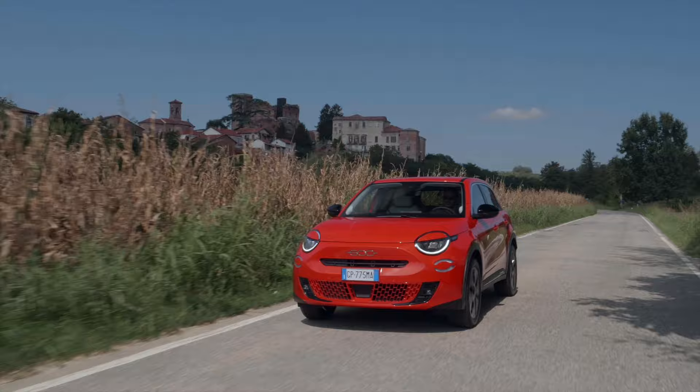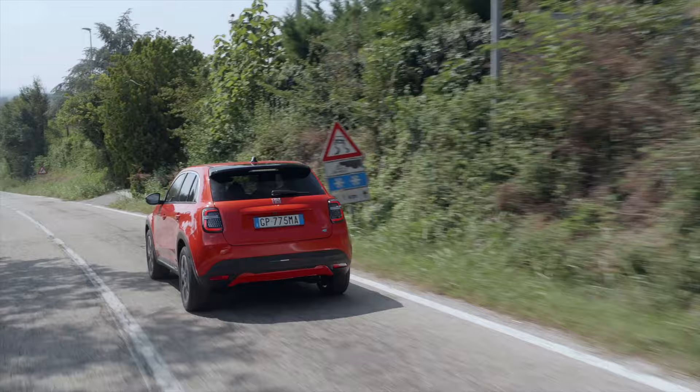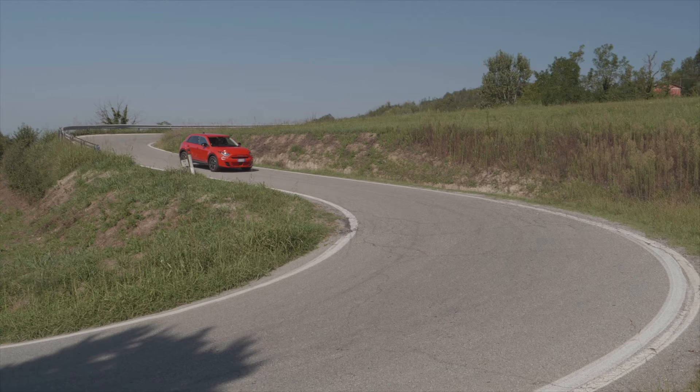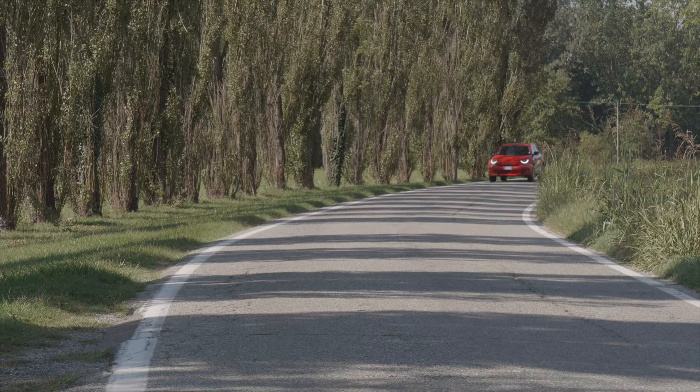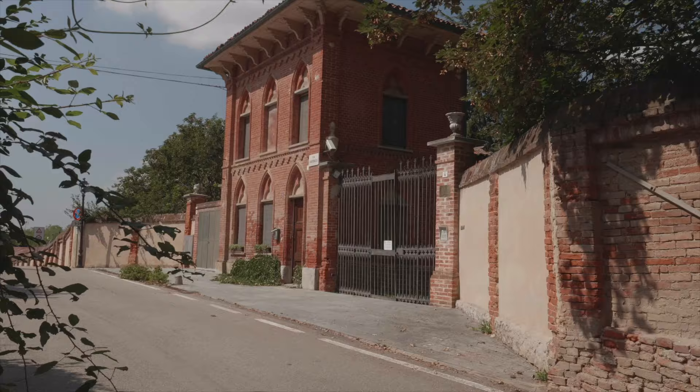It's the new bigger brother to the 500e, and it's a family hatchback with a slightly rugged crossover look. But beneath the 500 design cues, the 600e shares a lot with its sister car, the Jeep Avenger — it basically nicks the Jeep's platform, its 154bhp electric motor, and its 54kWh battery pack, which also happens to be the same hardware as the Peugeot E2008. They're all built by Stellantis, so there's a lot of family love going on here.